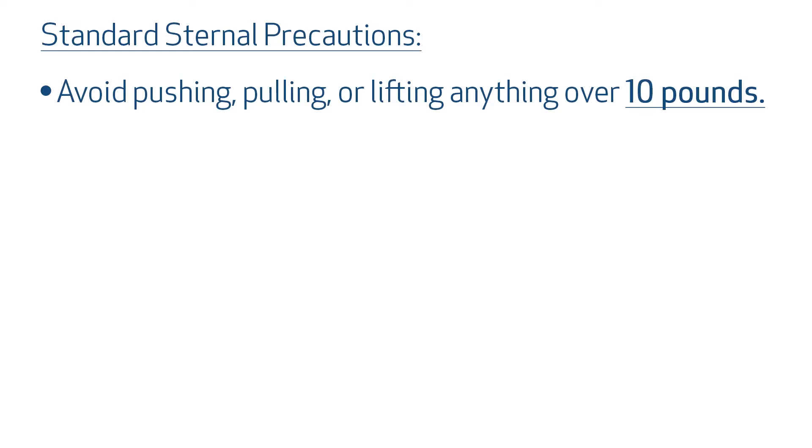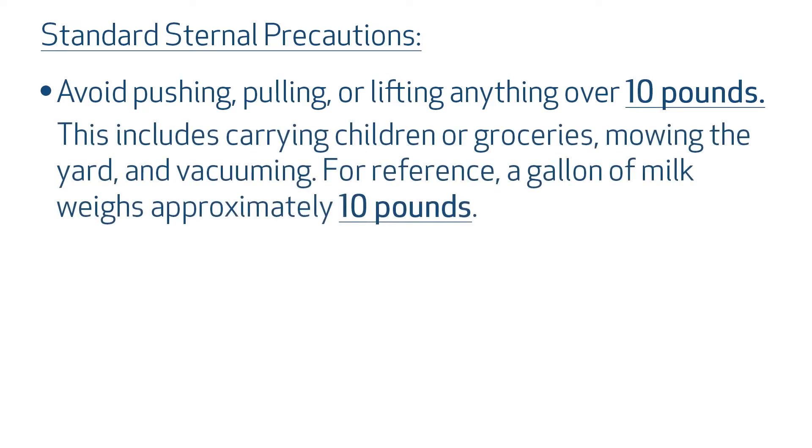To follow standard sternal precautions, do not push, pull, or lift anything over 10 pounds. This includes carrying children or groceries, mowing the yard, and vacuuming. For reference, a gallon of milk weighs approximately 10 pounds.